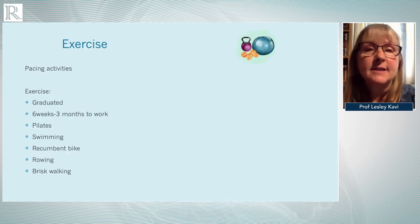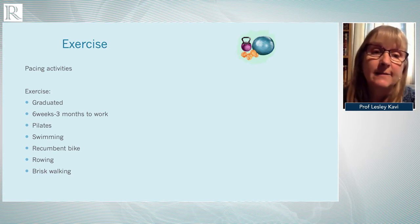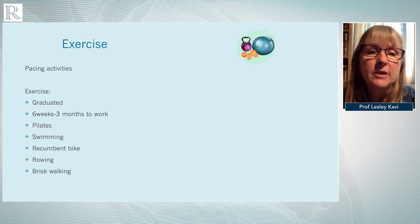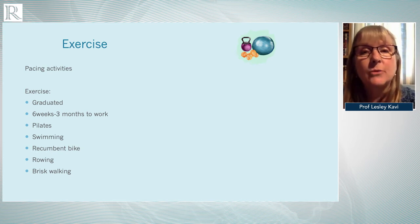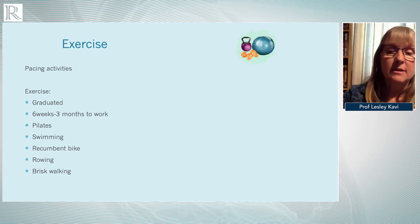Regarding exercise, it's important to pace activities and start at a really low level, warning patients it can take weeks or even months to improve and that they might actually feel worse initially. Early on we recommend horizontal exercise such as Pilates, swimming, recumbent biking, and rowing, then gradually progressing to more upright exercise such as brisk walking.